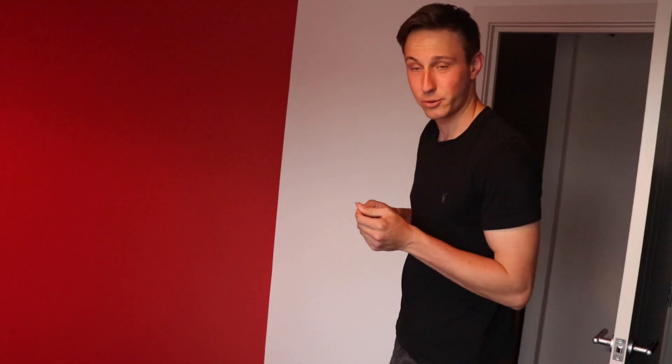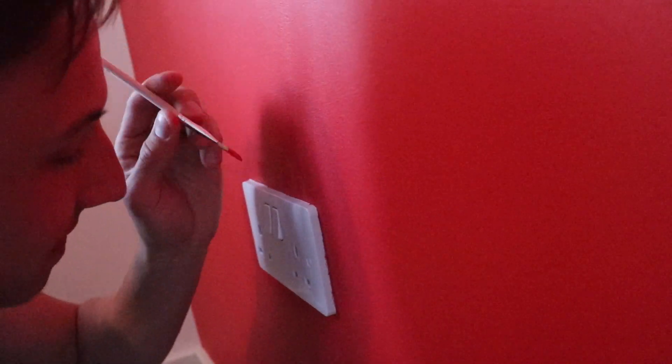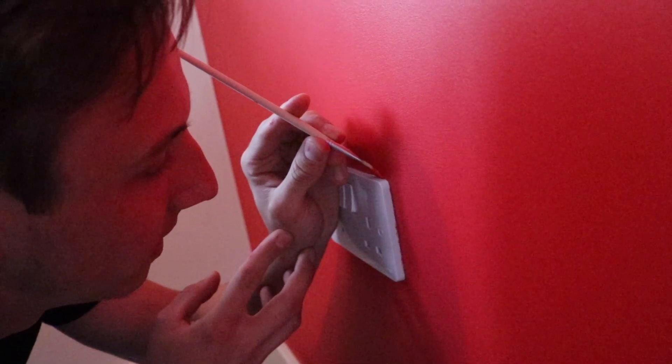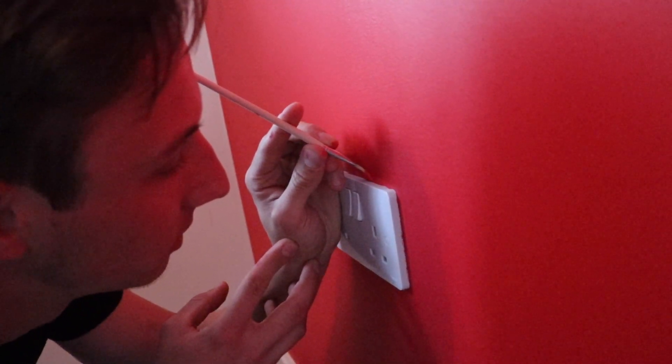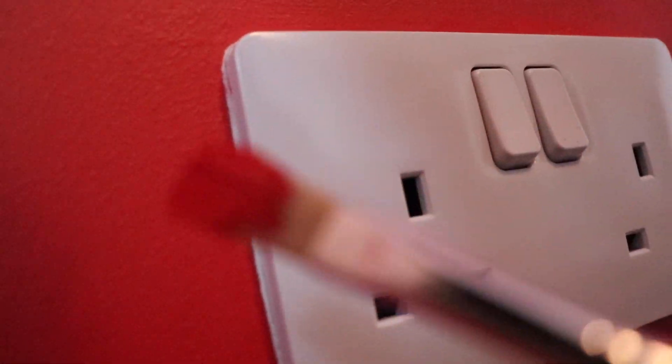Right, I've ruined that brush. God's sake. This is where I sneeze. This is where I get the microphone stuck to the wall.